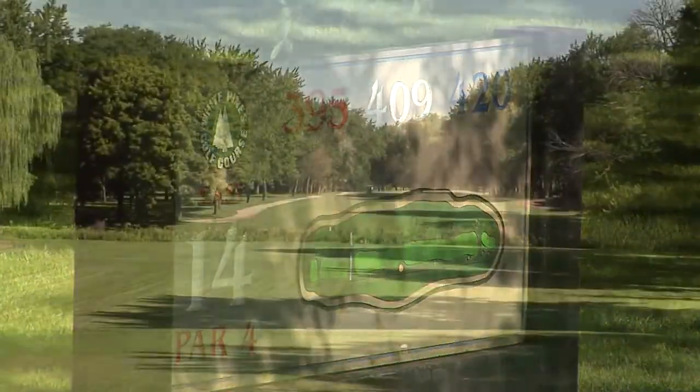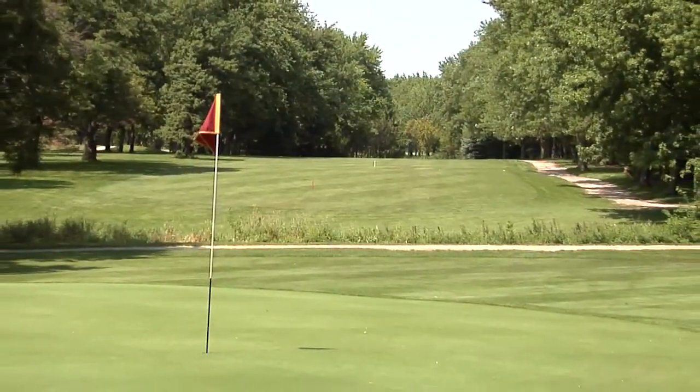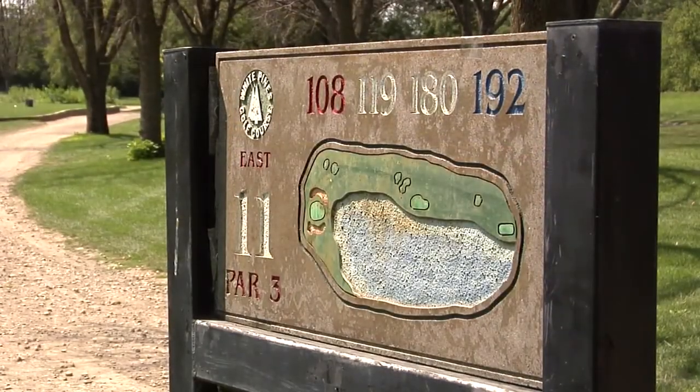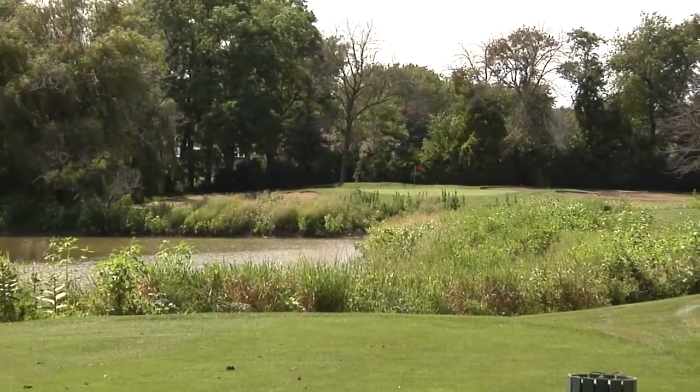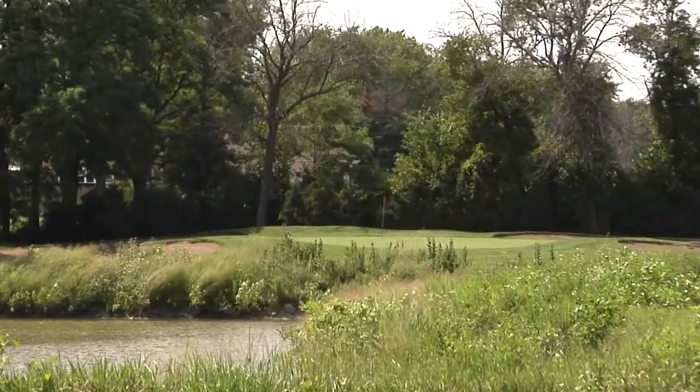On the east course, we have a few really pretty holes. We've got some holes that are kind of tight when you get back into 14 and 15 — very tree-lined and scenic. But probably our 11th hole kind of stands out. It's a par 3 that plays over water with some native plantings on the banks of the water, and just really a beautiful hole.